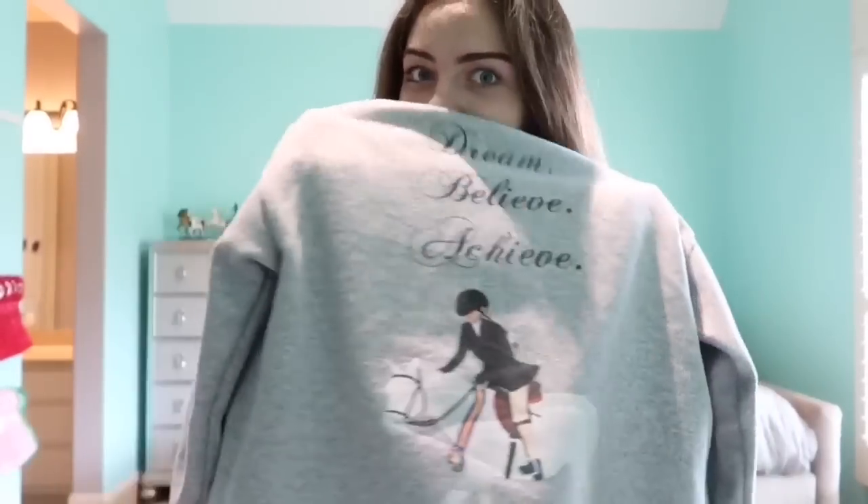That is all for my room makeover and tour. I've never had a decent, matching, put-together, simple room — I've always wanted one, so this is really crazy to me. Thank you for watching. Join me next time. Go out there and dream, believe, achieve. Bye!